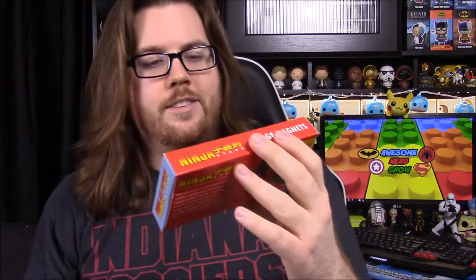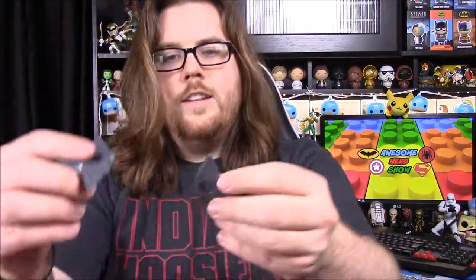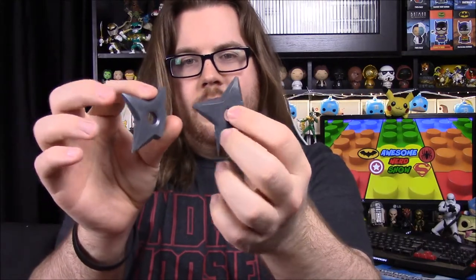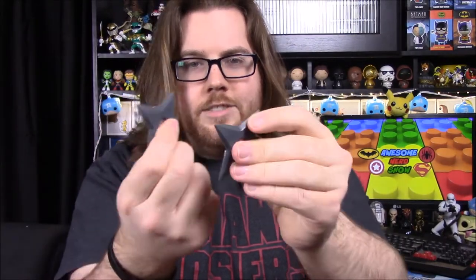Next up, we have some Ninja Star fridge magnets. It says 'Ninja Star fridge magnet — Geek Fuel — the fight for your fridge,' with a ninja on the front. Let's go ahead and open this. So we've got to cut these out — they feel like plastic, so you're not going to hurt anybody if you decide to throw them. You just stick them on your fridge and it looks like Ninja Stars were thrown into your refrigerator. That'll be kind of fun.